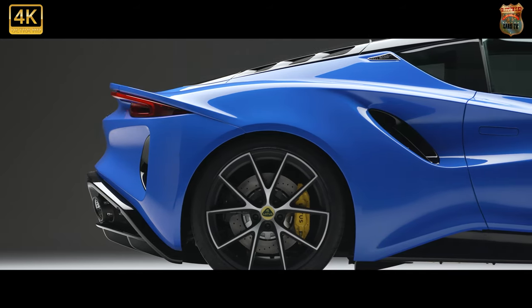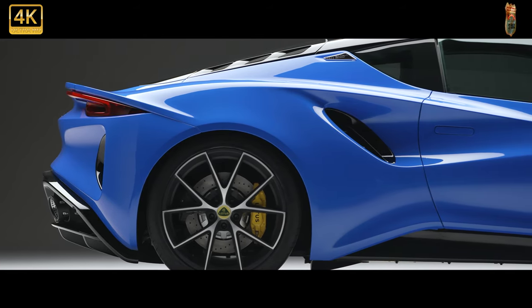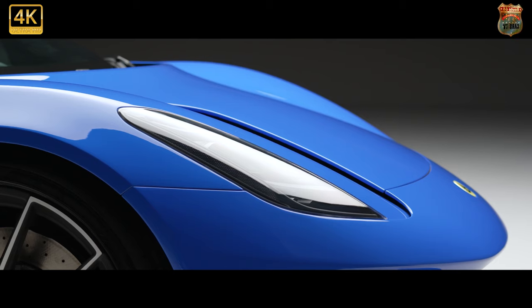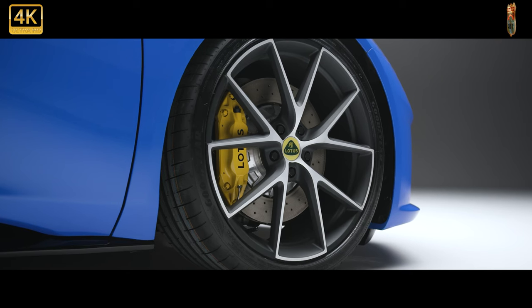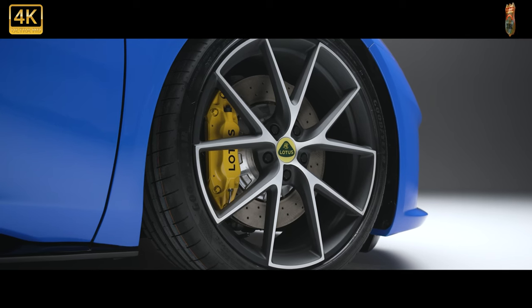It will go on sale in all key global markets next spring, initially powered by the Toyota-sourced supercharged 3.5-litre V6 from the outgoing Exige and Evora, before the 2.0-litre AMG unit follows in the autumn. The first version on sale will be the limited-run First Edition, which brings the V6 engine and a choice of manual or automatic gearboxes for £75,995.